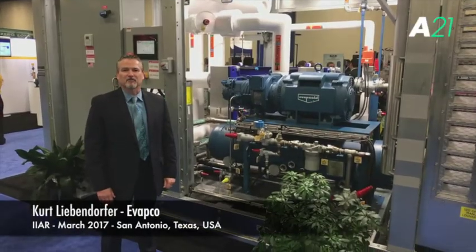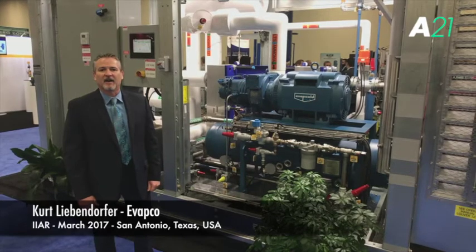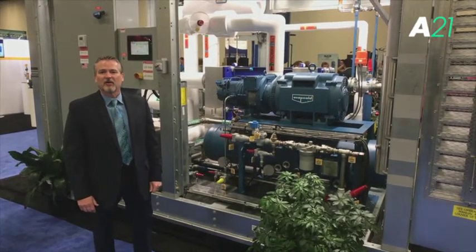Hello, I'm Curt Liebendorfer, Vice President with Avapco. We're here at the 2017 IIAR Conference in San Antonio, Texas at the Exhibit Hall.